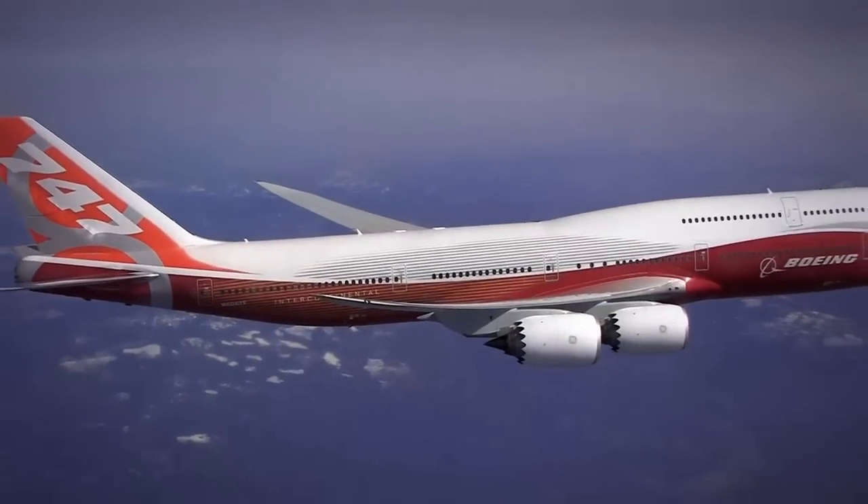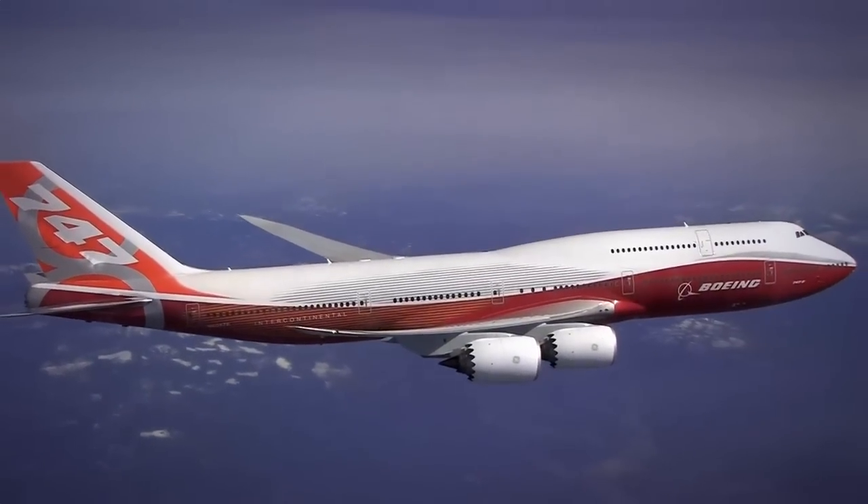Now Boeing has reinvented the iconic 747, a task just as monumental as the airplane itself.